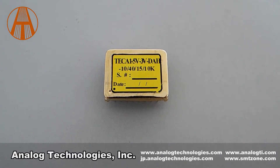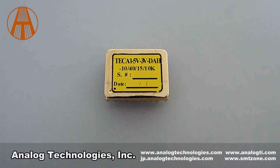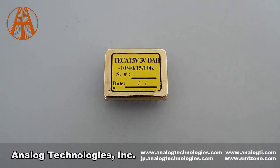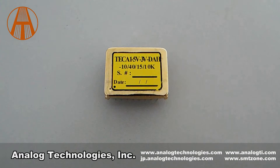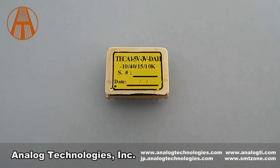In the part number TCA1-53-DAH, 'D' stands for DIP package. 'A' stands for TEMP is on when SDGN is 0.